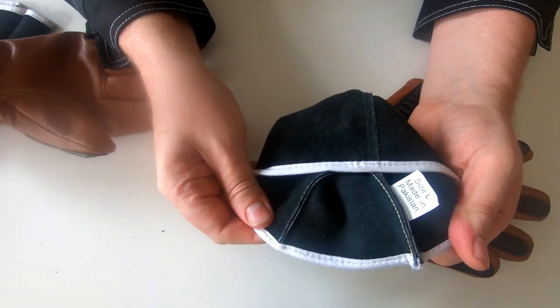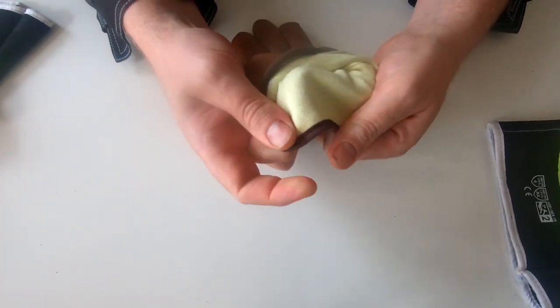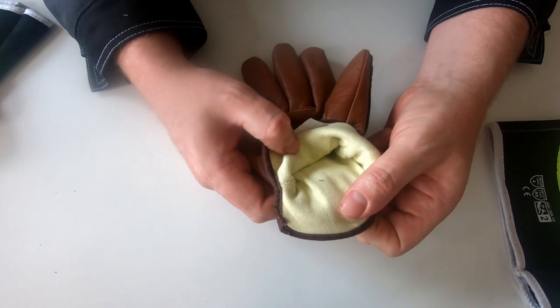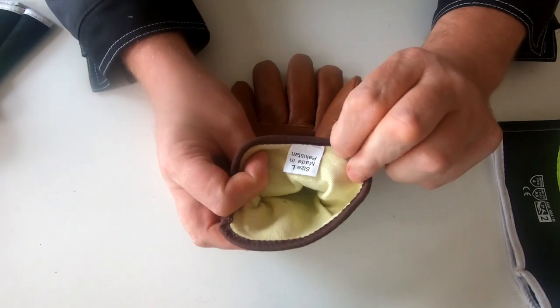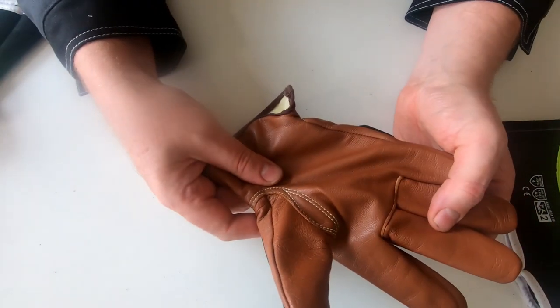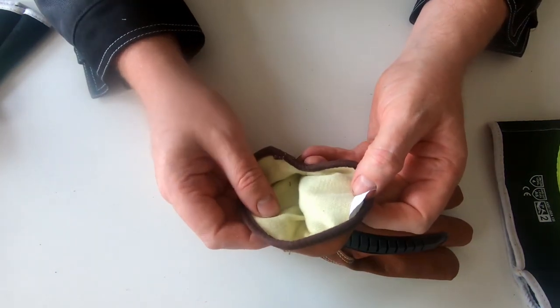For a deeper view I have to use the second model, because it's visible much better here. You can see the yellow liner — it's made of Kevlar. So thanks to that this is an anti-cut glove. Outside we have a normal leather glove, but inside we have a liner made of Kevlar by DuPont.